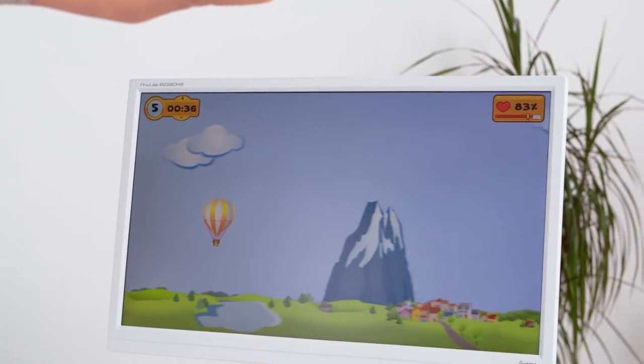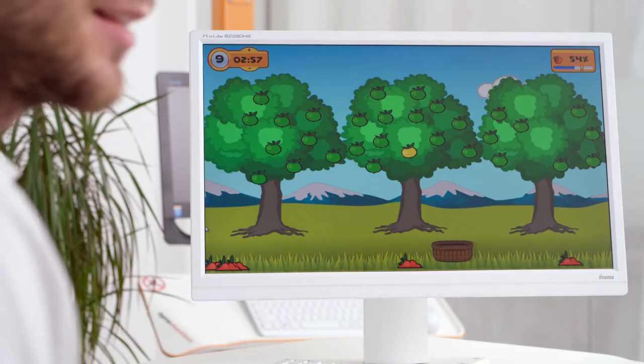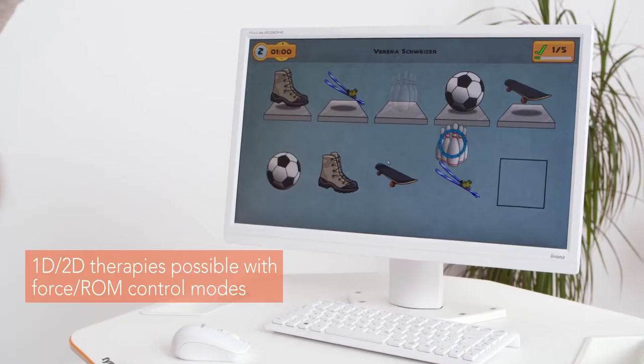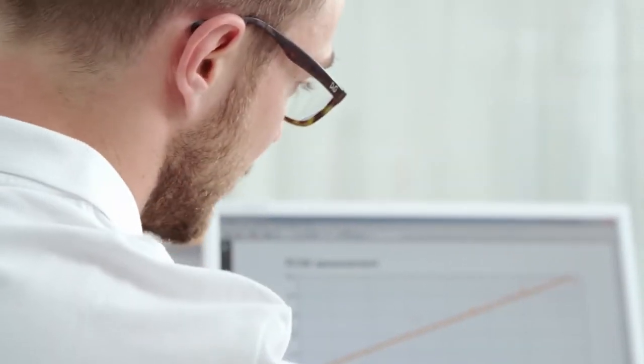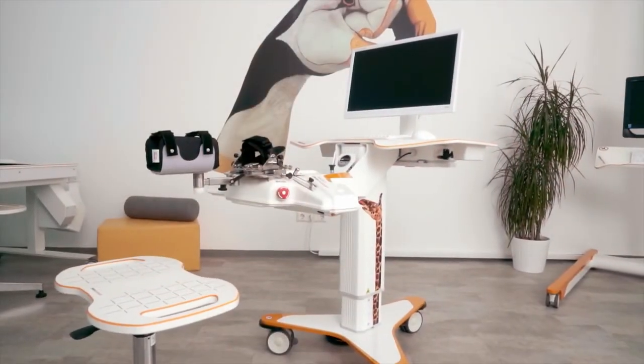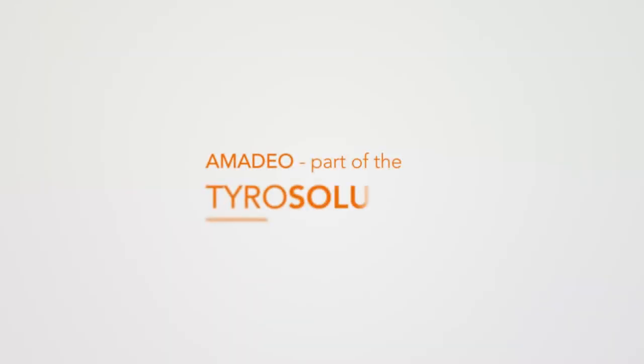Amadeo provides a multitude of therapy applications to improve motion, force, and neurocognitive abilities. The objective progression of the therapy sessions is documented and can be used for the patient's evaluation and further therapy. Amadeo — part of the Tyro solution.